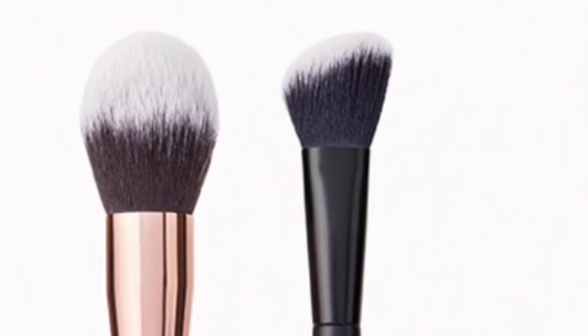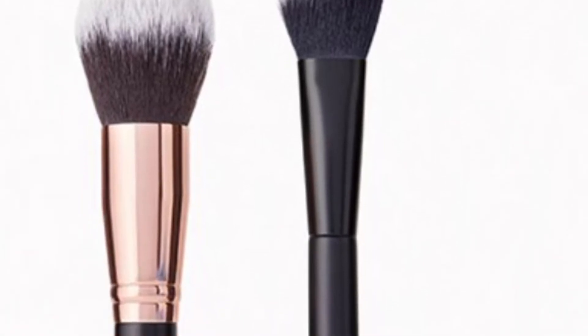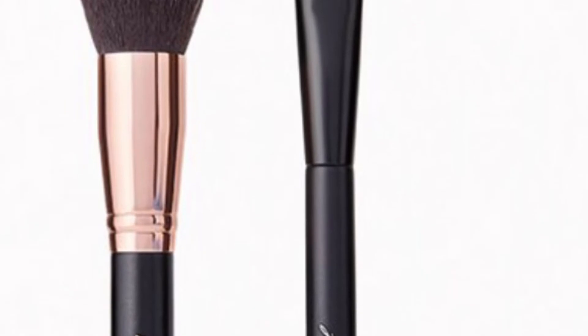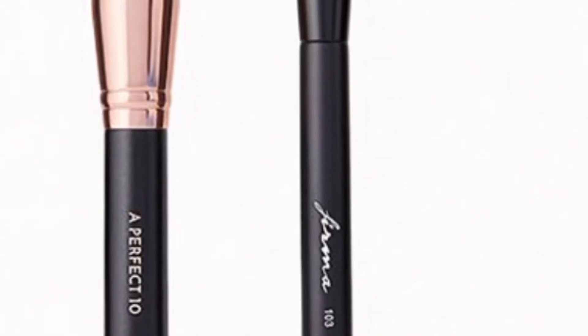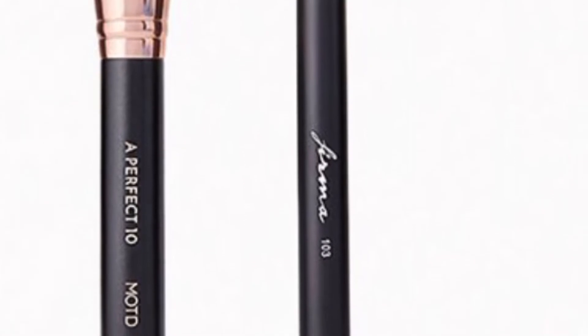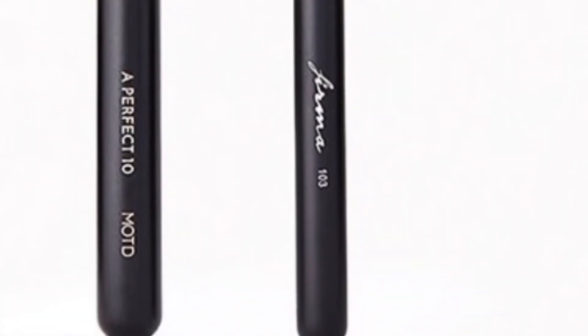From MOTD and Firmoo Beauty is the Pro Brush Duo — give your looks a professional boost with these two expert-level brushes. You'll get the MOTD Cosmetics Perfect 10 Tapered Face Brush and from Firmoo Beauty the Elite B 103 Angled Contour Brush. I do have that contour brush — it is amazing!